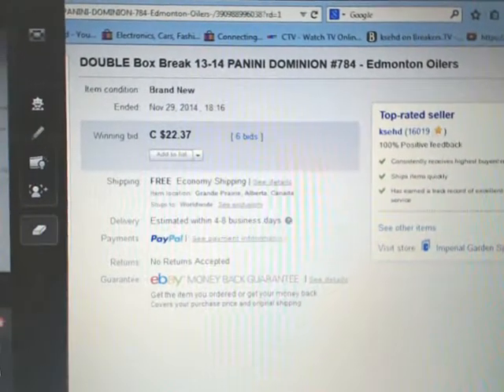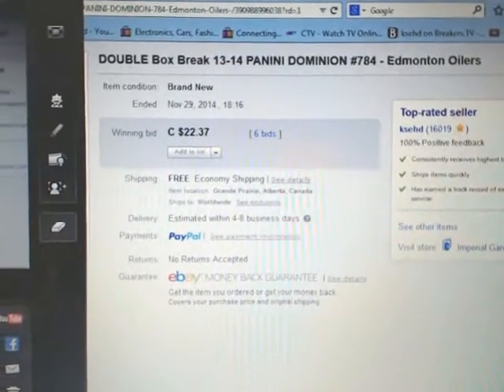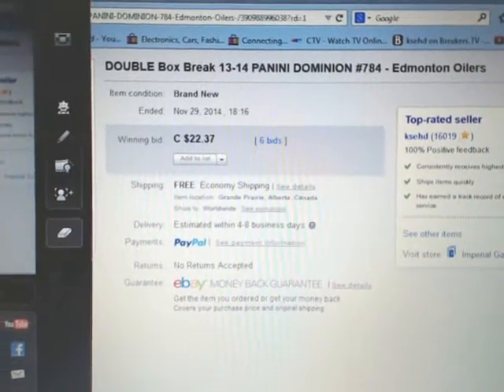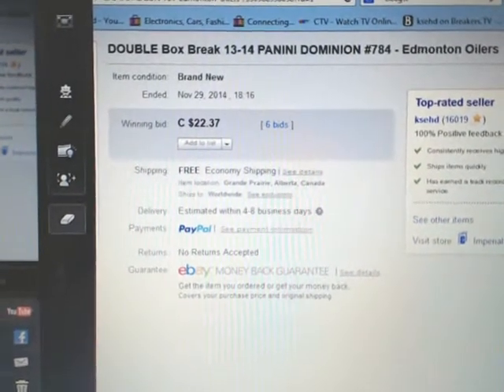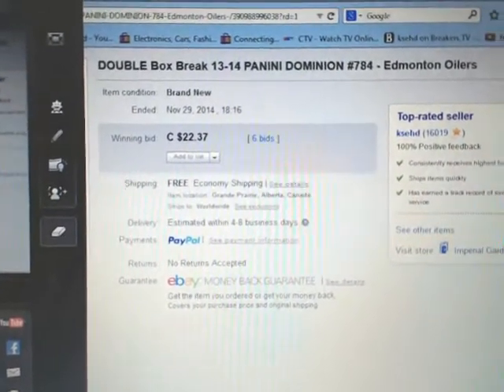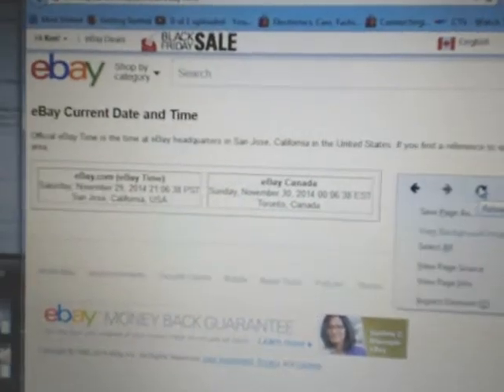Hey everyone, welcome to KSED's double box break number 784 of 1314 Panini Dominion. Last time we had in the break was the Minton Oilers on November 26th at 6:16 PM Mountain Standard Time. We are on eBay's current day and time — click refresh — it's currently Sunday, November 30th at 12:15 AM Eastern Time.